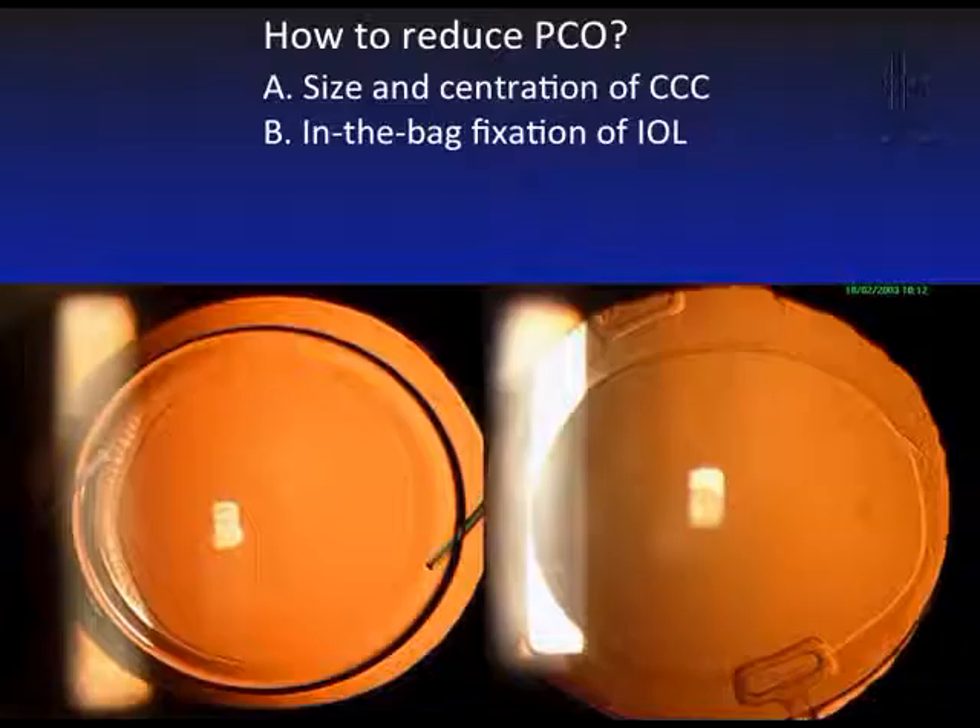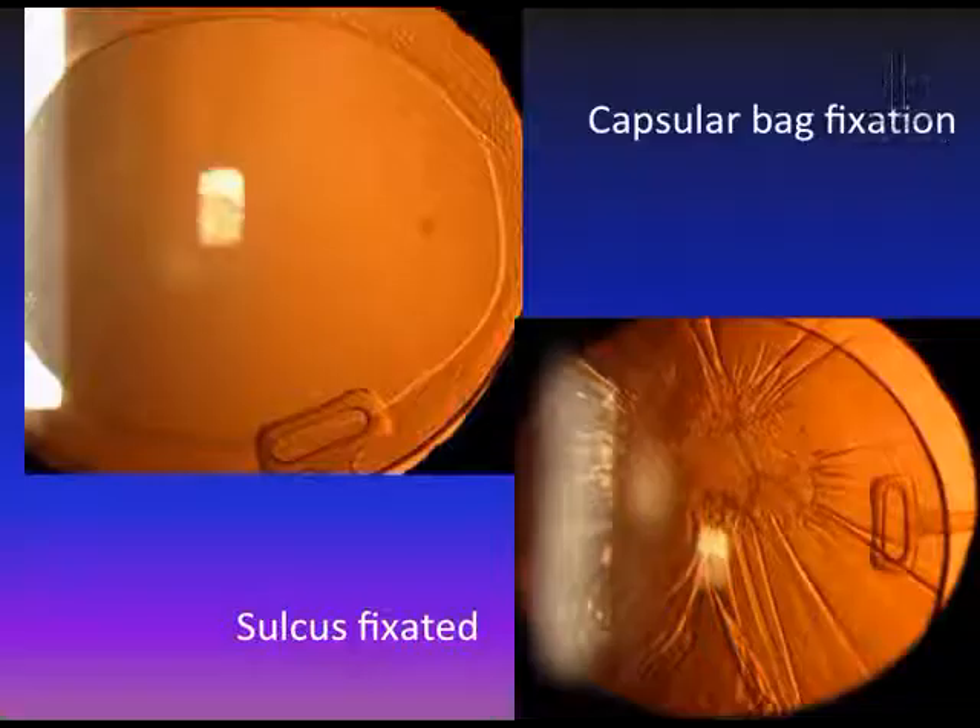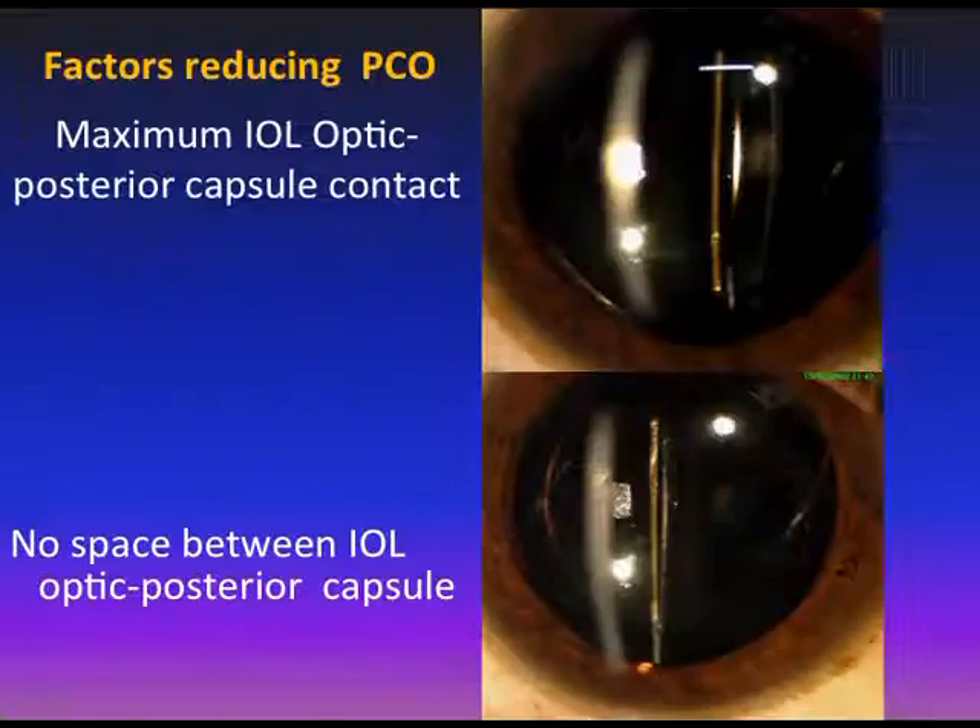This shows how important the size and centration of the capsulorhexis are — the IOL should be covered by at least 1 mm of capsule all around. This is an in-the-bag IOL versus an out-of-the-bag IOL: if the IOL is within the bag there is no PCO, but if it is out of the bag it becomes a sulcus-fixated IOL. Sulcus-fixated IOLs should not be implanted into the sulcus from a PCO standpoint. Maximum contact between the IOL optic and the posterior capsule, as seen here, gives the least PCO.